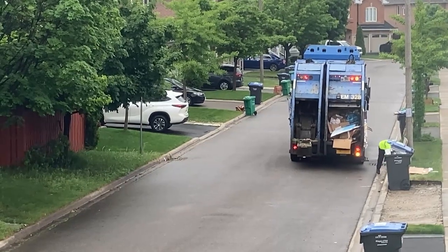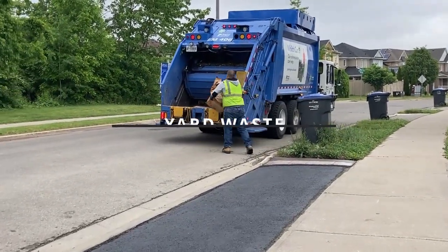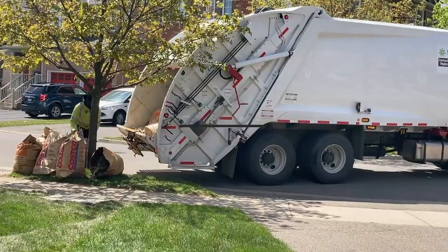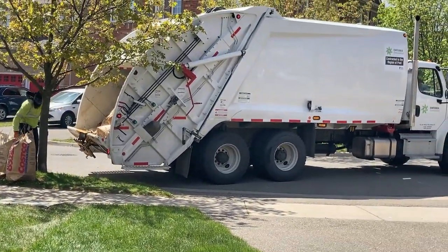Yard waste including leaves, branches and trimmings are placed in brown paper bags and collected manually. Most municipalities have suggested weight limits on these bags in order to allow the engineer to safely lift the waste into the truck without injuring themselves. Can you imagine doing this for 7 or 8 hours a day? These guys are the best.